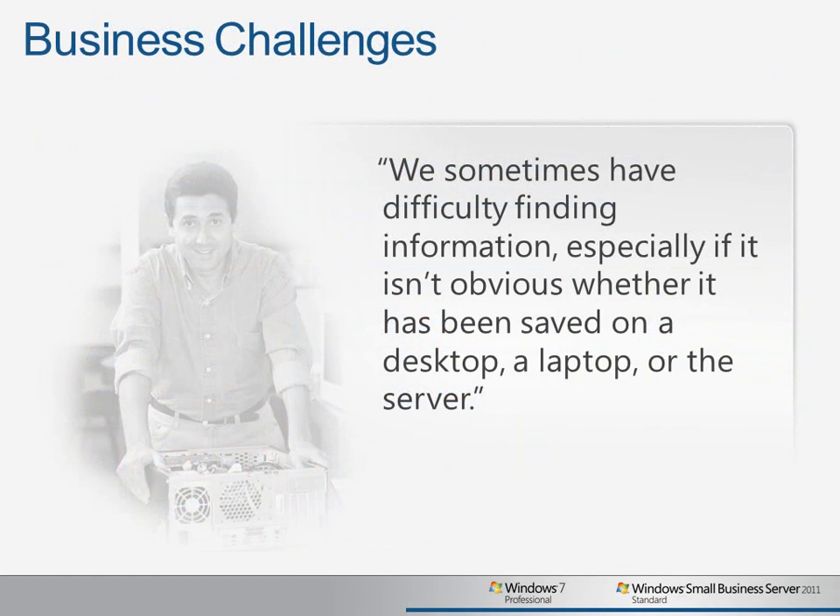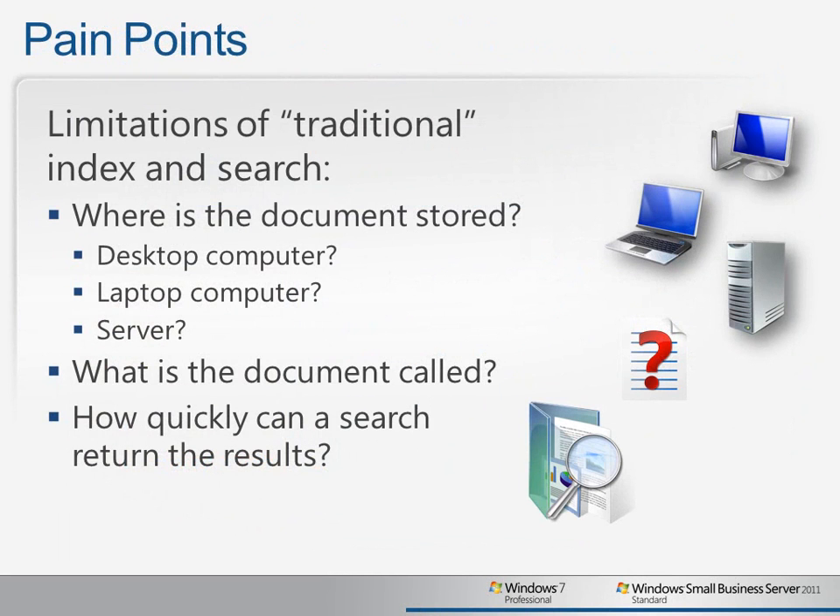One of the key challenges that many small businesses have is finding the right information at the right time, especially if they're in a time crunch situation, like when a client is waiting on the phone. Many businesses rely on traditional index and search features available in older operating systems such as Windows Server 2003 and Windows XP, but searching for information can be quite complicated depending on whether it was saved on desktop computers, laptops, or on the server. Being able to quickly and easily search for information and find it when you need it is a key driver for user productivity.